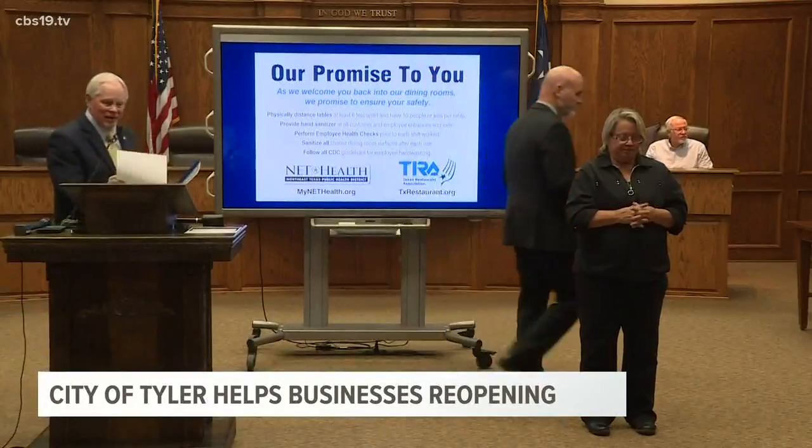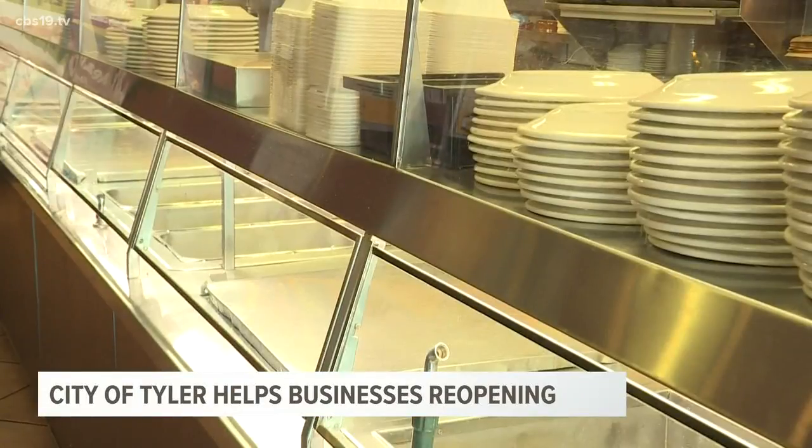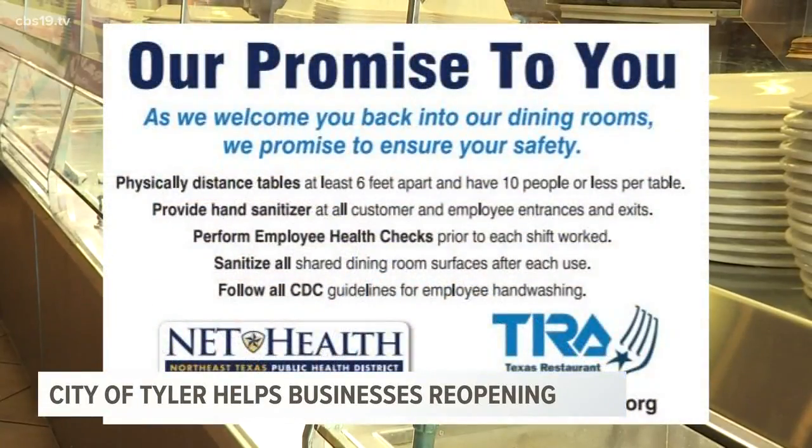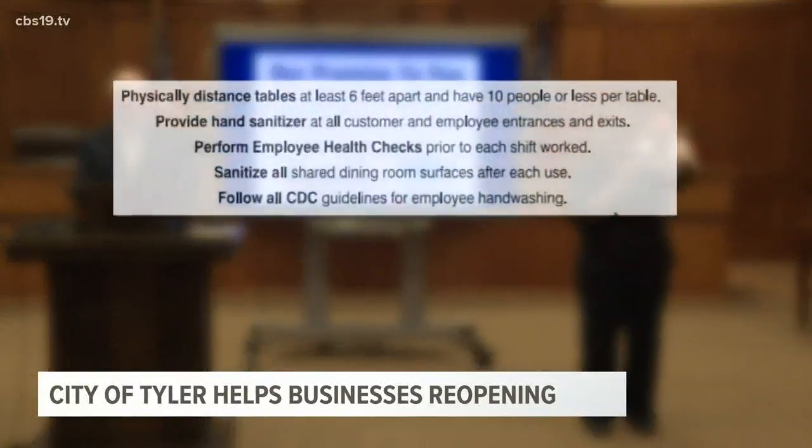Tyler City Council member and president of the East Texas Restaurant Association, Bob Westbrook, says member restaurants will display a sticker outlining a promise to visitors. Our promise to you is to ensure everyone's safety as we welcome you back into our dining rooms.